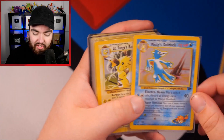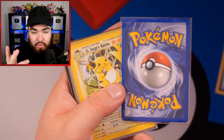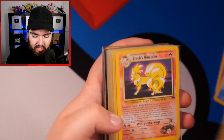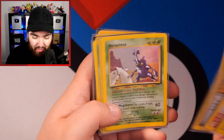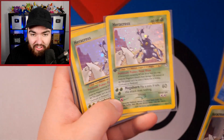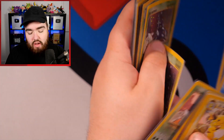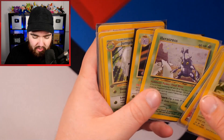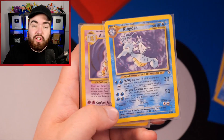We've got Koga, Misty's Golduck — love this card, love the artwork. First edition, very hard to get in a 10. We've got Brock's Ninetales, first edition Brock's Ninetales. Another Brock's Ninetales, another Koga. Heracross — first edition Heracross from Neo Genesis, another really hard card to get in a 10. We've got Jumpluff from Neo Genesis, Kingdra from Neo Genesis, non-first edition.